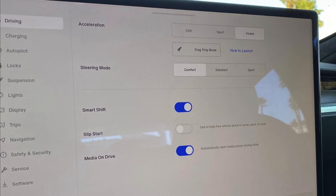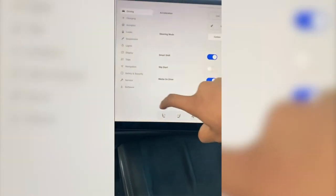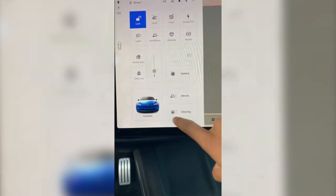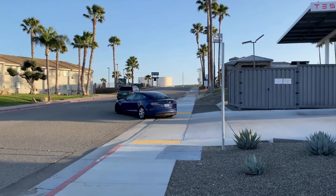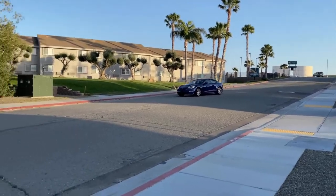On the left side menu you have: driving, charging, autopilot, locks, suspension, lights, display, trips — a new button — navigation, safety and security, service, and software. There's a video showing very cool, very iOS-type animations. When you press that button the menu bar slides out with smooth animations. This new user interface is lovely and beautiful. We can also see two launch runs to see how fast the car is — that's how quick it is.